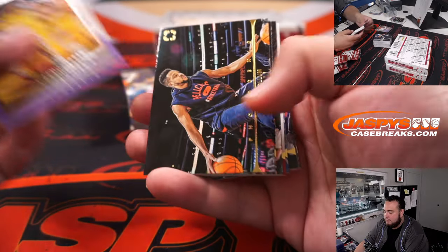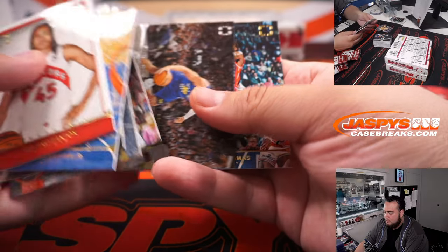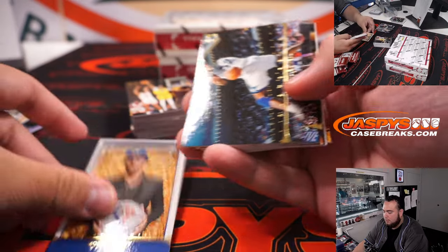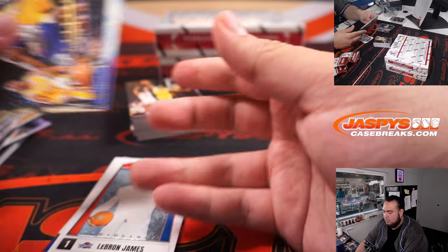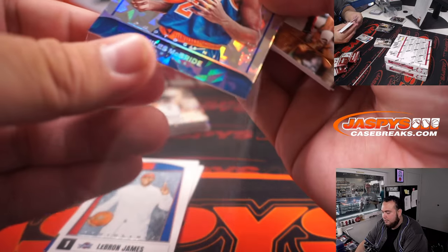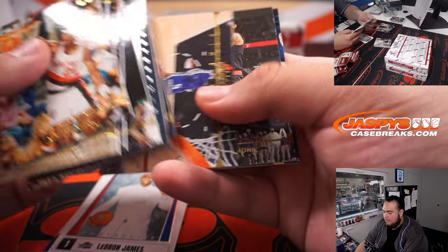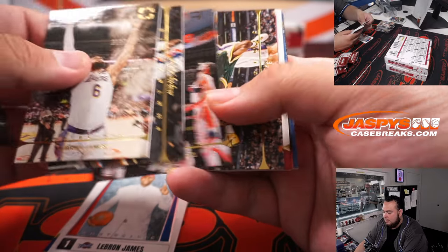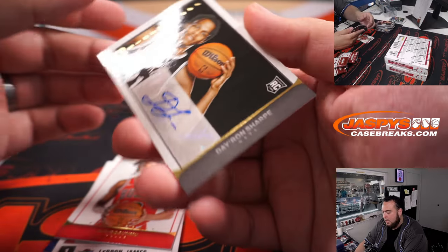That's a cool photo of Kareem. There's Moises Moody. LeBron. Myles McBride to 75. I.O. And De'Ron Sharp.